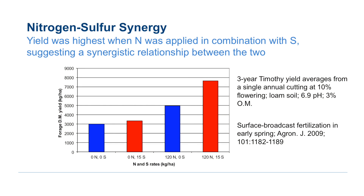Both nitrogen and sulfur work really closely together because they are both key components of amino acids and proteins, and you also need them for the synthesis of chlorophyll. So having them both together really amplifies the benefits of both nutrients to the plant.